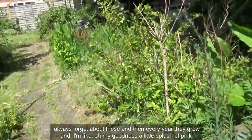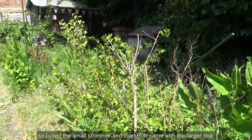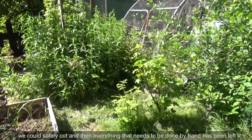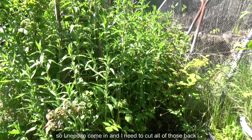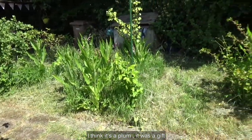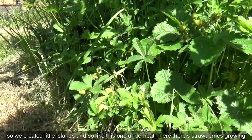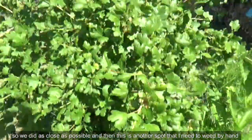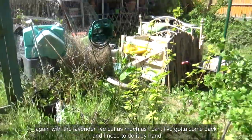Pampas grass. Now we're onto my little flowers — I always forget about these and then every year they grow and I'm like, oh my goodness, a little splash of pink! This area we've done the first cut: I use the small strimmer and then Rob came with the larger one. We've just cut the main pathways and the things we could safely cut, and everything that needs to be done by hand has been left. There's a load of soft fruit growing in there so I need to come in and cut those back.